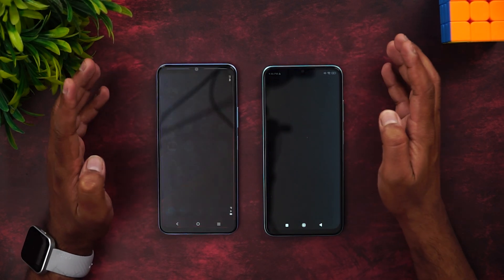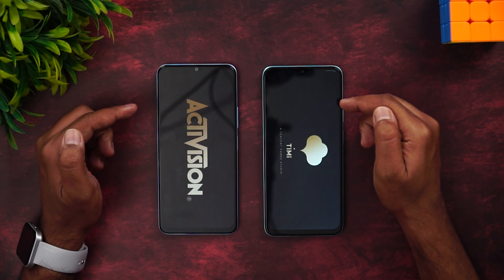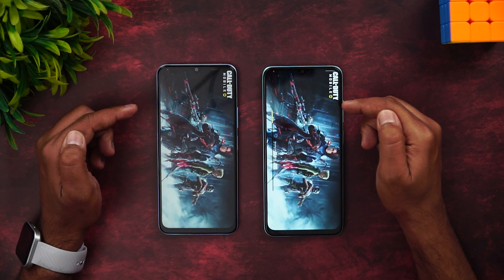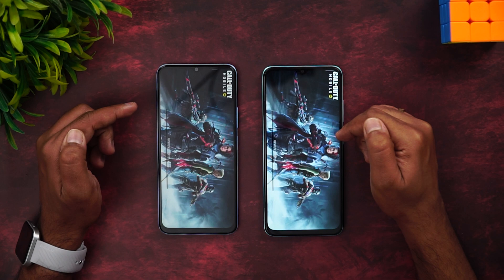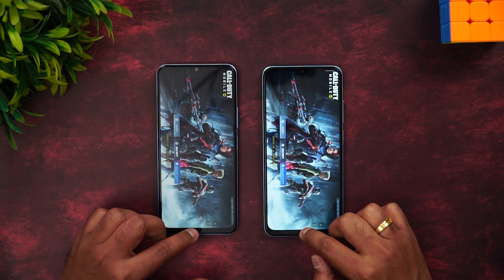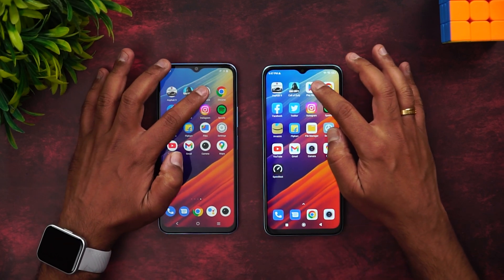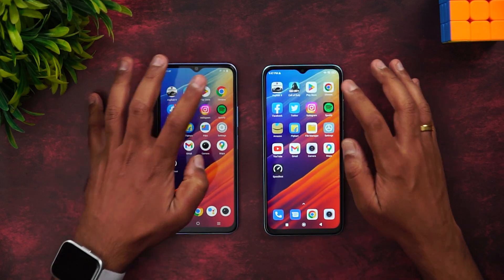Next, let's move on to the next game — Call of Duty Mobile. We have game mode enabled. Let's see which opens this faster. Once again, Redmi 11 Prime has taken a lead here. In fact, it was almost the same — a fraction of a second — but we'd say almost the same time. Next is the Play Store, more or less similar, then Chrome Browser.